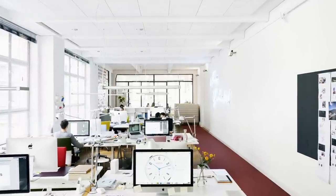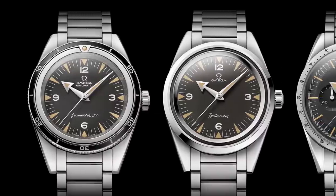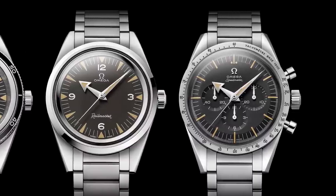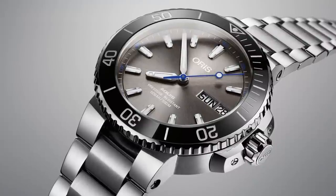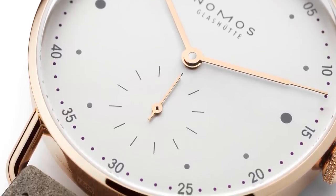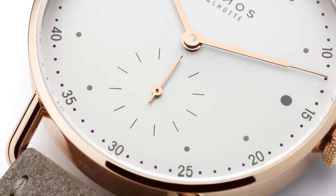Of course, many brands circumvent this issue by either repeating past designs or completely resurrecting old models with the admittedly appealing touch of nostalgic whimsy. However, very few brands can produce a new design which is neither derivative nor totally wild. In short, very few brands can create a truly modern aesthetic in a still sensible timepiece. In today's episode, I'd like to look at watches which, in my opinion, present very elegant solutions to truly modern watch design.